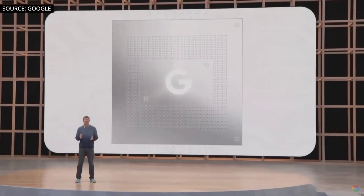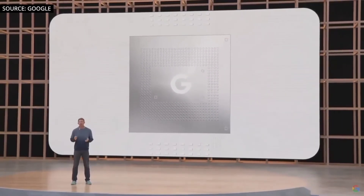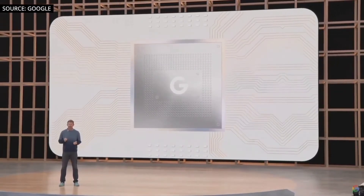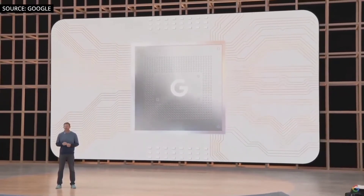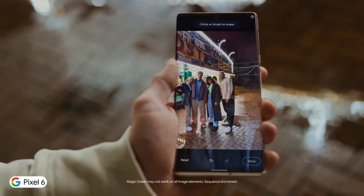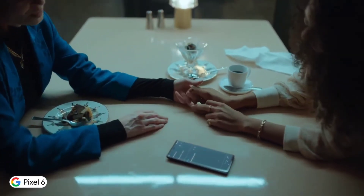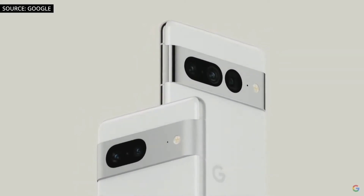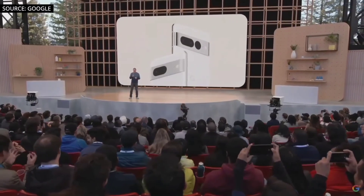The devices are going to be powered by the next generation Google Tensor chipset, the Google Tensor 2. Google only showed the back of the device, so we don't know if they're going to use the under-display selfie camera on the front or retain the punch hole selfie camera. I think they're still going to use the punch hole selfie camera since the under-display selfie camera isn't quite as good yet. But we're still months away from the launch and we're definitely going to get more leaks and information as we get closer.